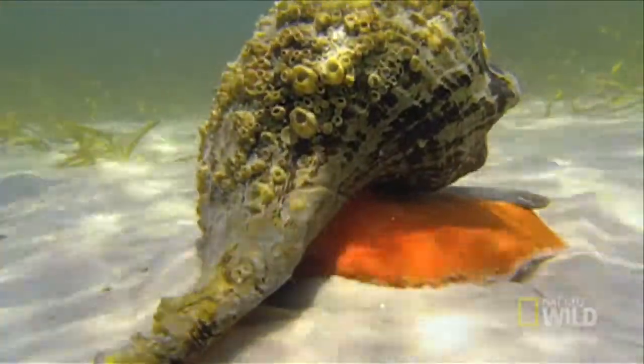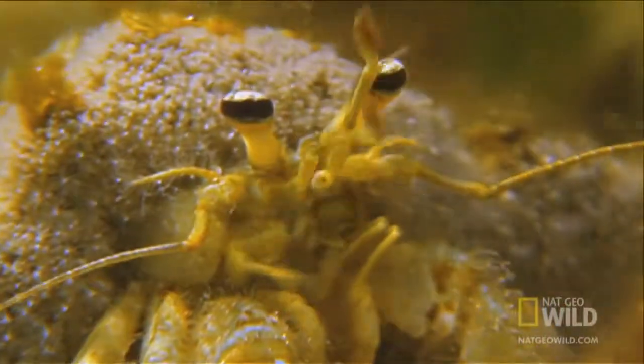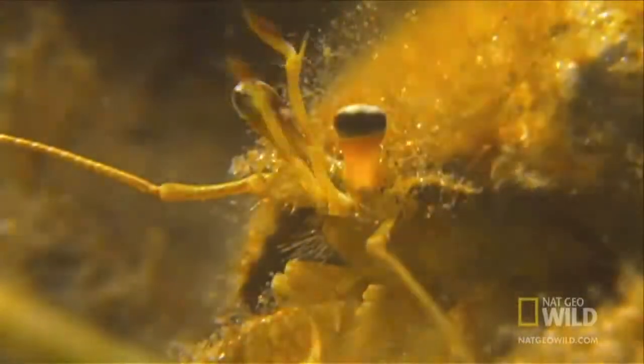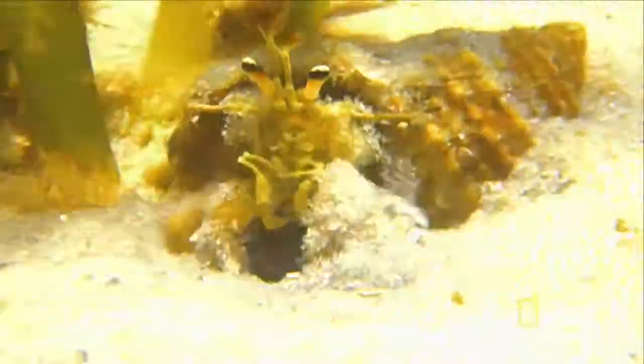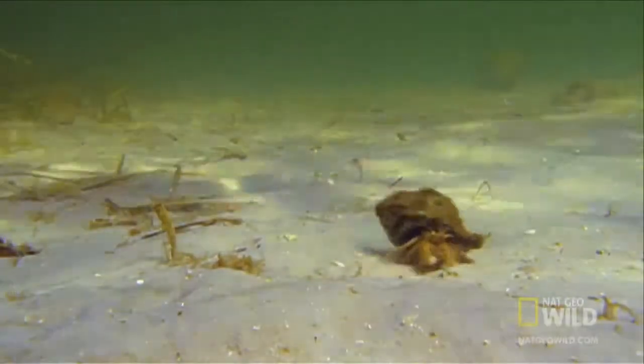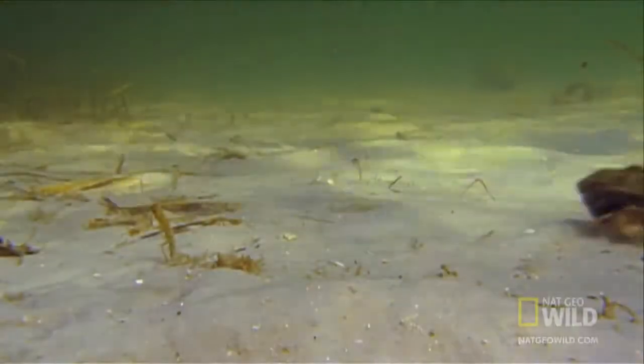The smell of digesting snail attracts new scavengers — hermit crabs. Instantly, the big conch is surrounded. But the crabs aren't here for leftover escargot. They're after the tulip snail's shell.